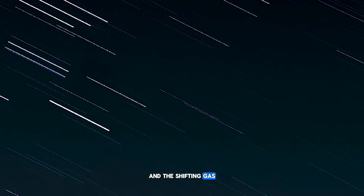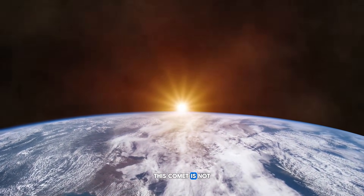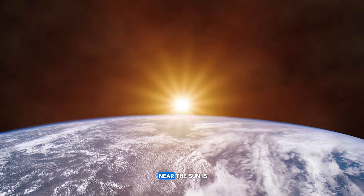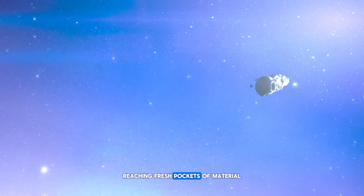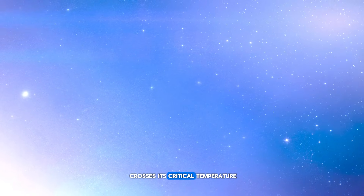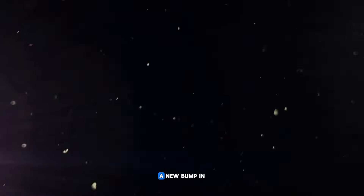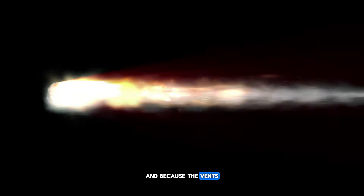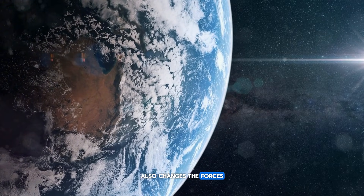The evolving spiral structure, the new rotational pulse, and the shifting gas mix are all saying the same thing. This comet is not just getting dimmer and drifting off — it is changing state internally. The heat it absorbed near the sun is still moving inward, reaching fresh pockets of material that have never been exposed to a star like this. Each time one of those pockets crosses its critical temperature, it opens a new vent, feeds a new jet, or reshapes the existing flow. From the outside, that looks like a new spiral in the dust, a new bump in the light curve, and a new mixture of gas in the coma. And because the vents are not all pointing in the same direction, every new one that turns on also changes the forces acting on the nucleus.